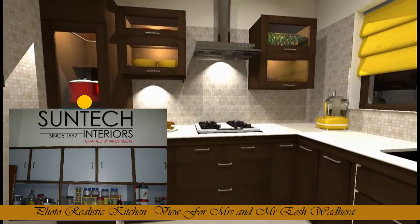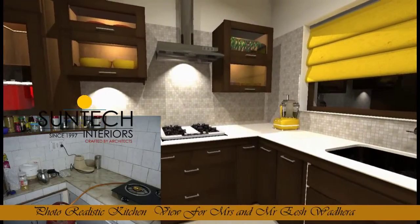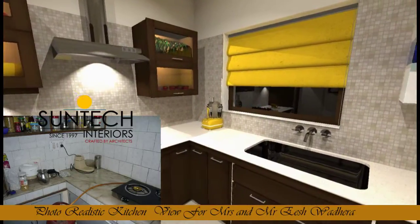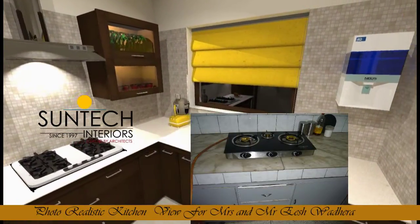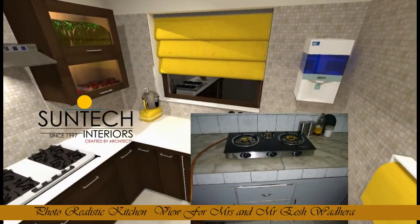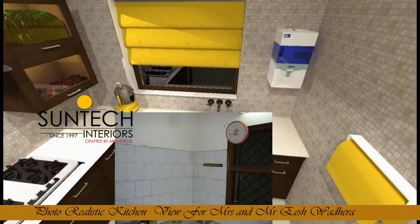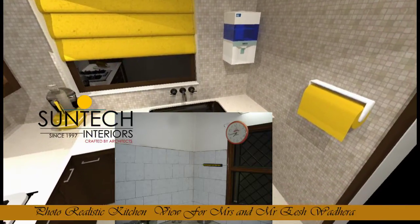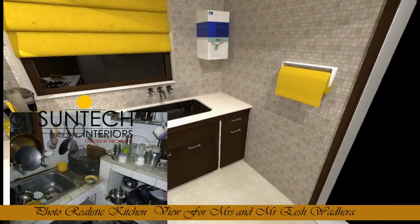Designing the future of living spaces, creating modern interiors, and offering successful kitchen designs. We go our own way.